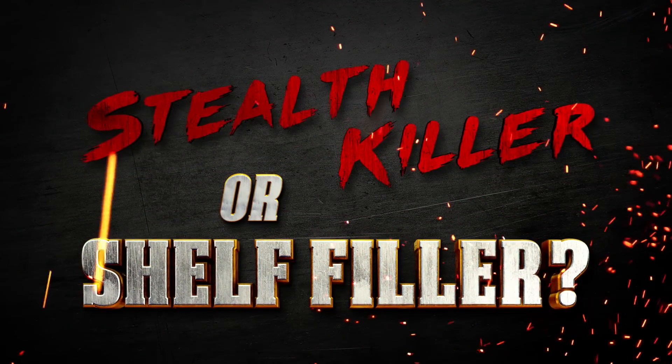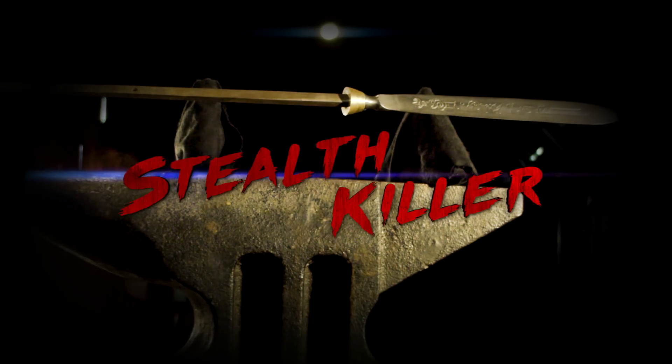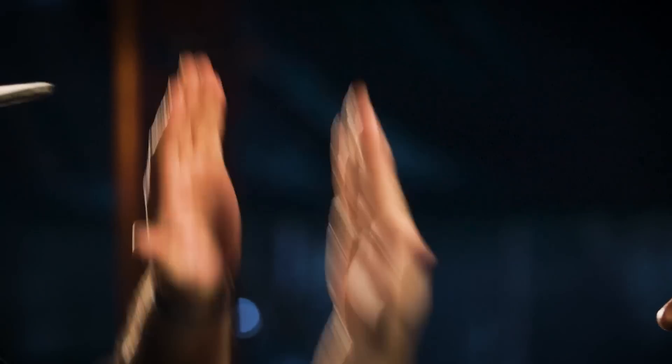All right Eric, let's give our final thoughts on the Yari. Not only does it keep good distance, but the blade is very sharp, very long, thin — it's doing a massive amount of damage. That's an impressive weapon. Is it a stealth killer or a shelf filler? Definitely going to have to go stealth killer on this one. Stealth killer — me too, brother. High five. Good times.